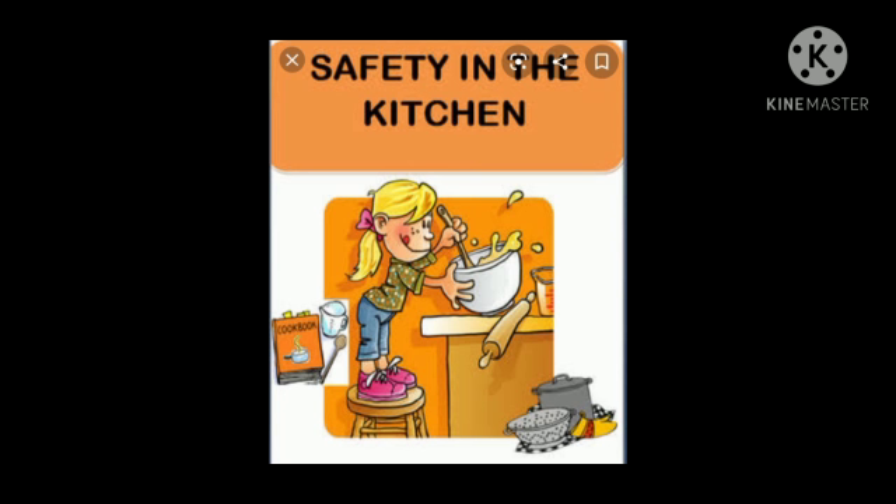Don't put knives or other sharp objects into a sink full of water — someone could reach in and get hurt. Watch out for sharp knives; let an adult cut or slice foods, or help you do it. Never put water on a cooking fire as it could make the fire bigger. Don't put cooked food on unwashed plates or cutting boards that have had raw food — always use a clean plate.